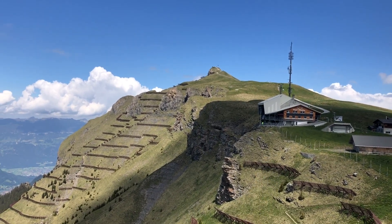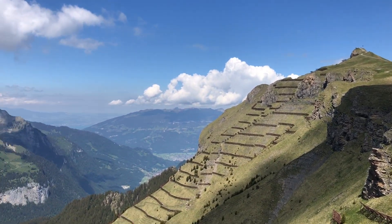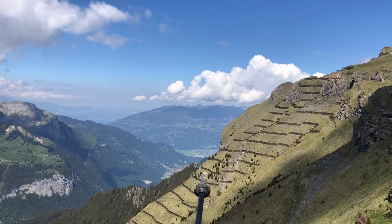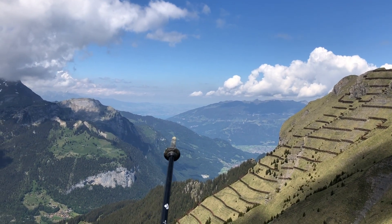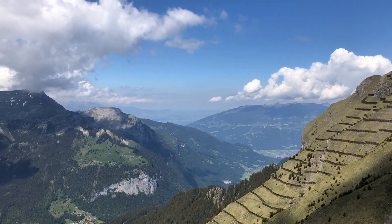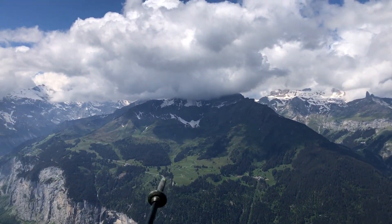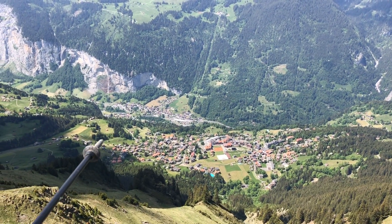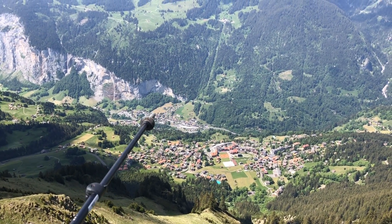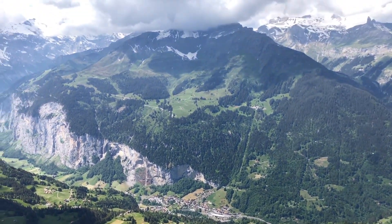Let's start with the panorama. Here at Männlichen you see the Männlichen cable car house — this is where you would come up with the cable car. Down there you see Interlaken, a city between the Thunersee and the Brienzersee. In the back you can see Thun, unfortunately a bit in the fog. On the other side you would actually see the Schilthorn, and down there you see Wengen and even Lauterbrunnen just around the corner.